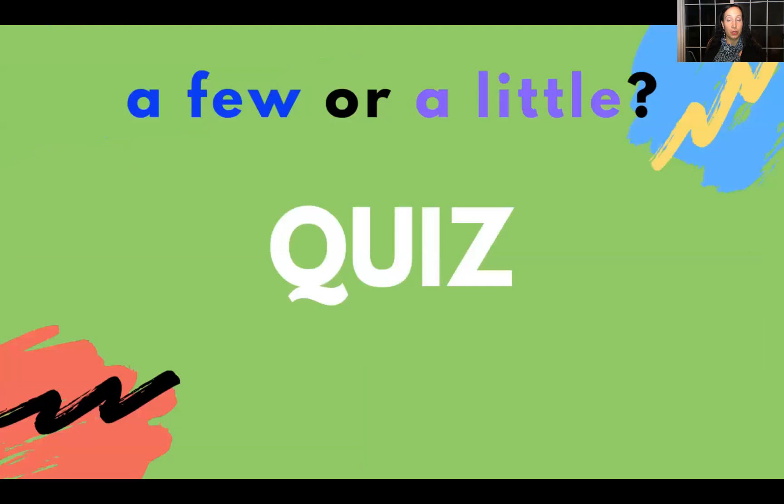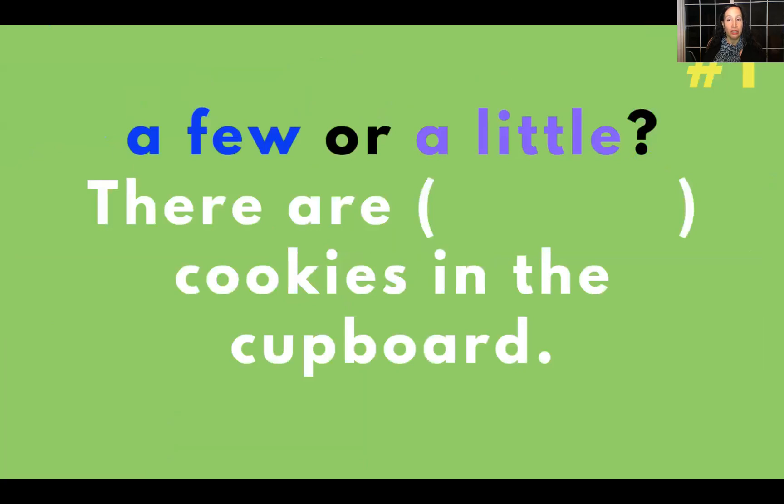A few or a little — quiz time! Are you ready for your challenge? You decide: there are blank cookies in the cupboard. The answer is a few — there are a few cookies in the cupboard.